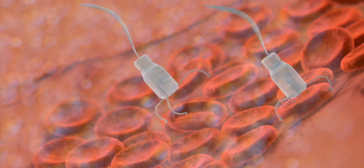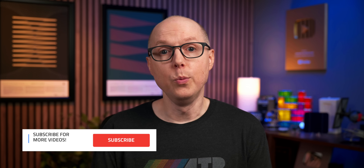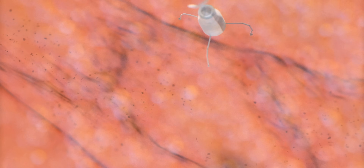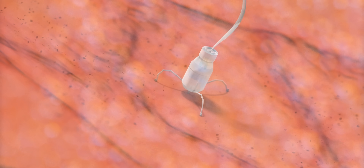Would you trust tiny robots inside your body if it meant more efficient treatment? That's a choice we might all face sooner than we could imagine. Would you trust tiny robots swimming through your bloodstream if it meant beating cancer without chemotherapy side effects? And if you want to see how microbots could cut healthcare costs by over $100 billion annually, check out the extended version on Patreon where we dive into the real-world economics.